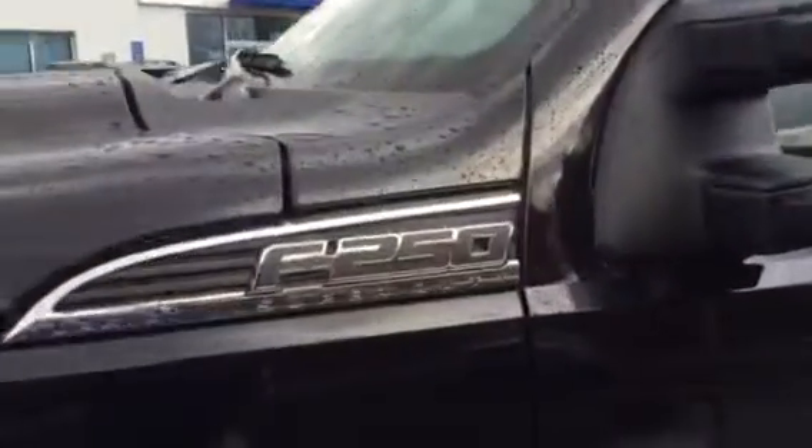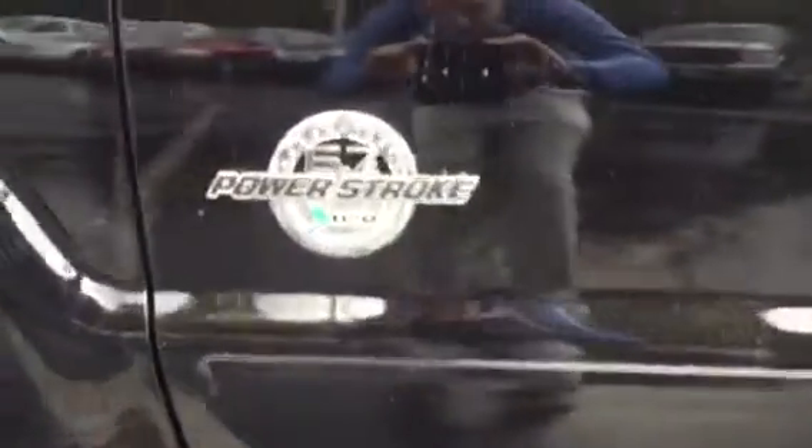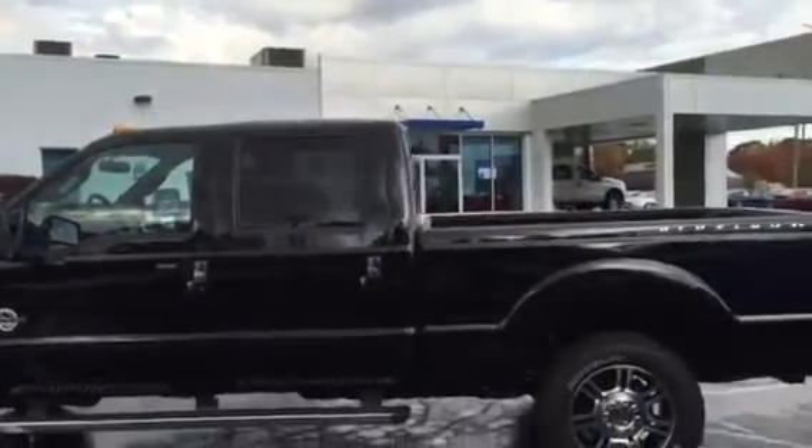This is a F-250 three-quarter ton. The chrome mirror caps are power-extendable and power-collapsible. It has a 6.7-liter Power Stroke diesel with 850 foot-pounds of torque. The Platinum Edition does have these exclusive ribbed chrome door handles, roof clearance lights, and tinted windows.